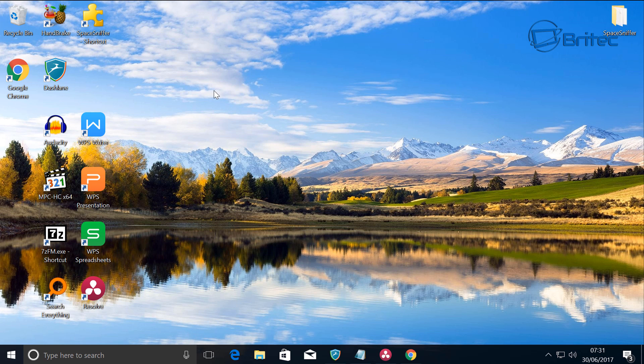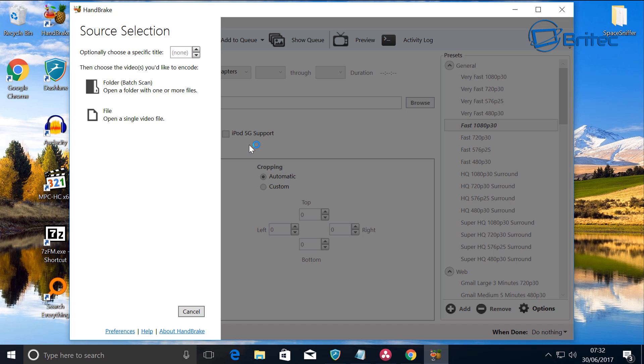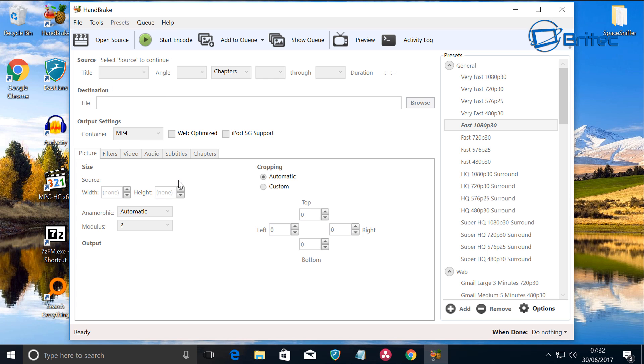The first one we're going to be taking a look at is Handbrake. Handbrake has been around for quite a long time, but the good thing about it is it allows you to rip DVDs if you own those DVDs. It also allows you to convert files and compress video files down to a smaller size. I'm on a virtual machine here so it is running a bit slow, but this is Handbrake itself and it is free to download.